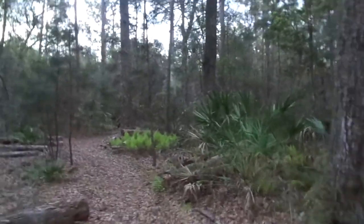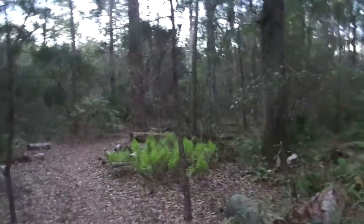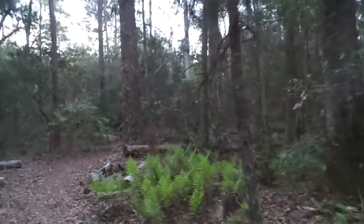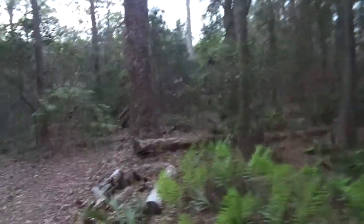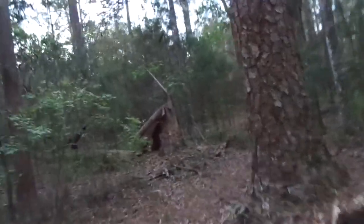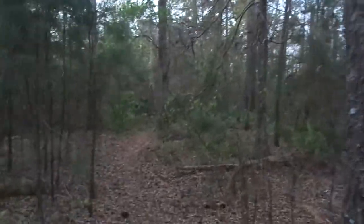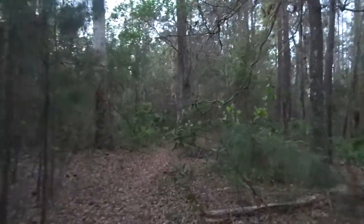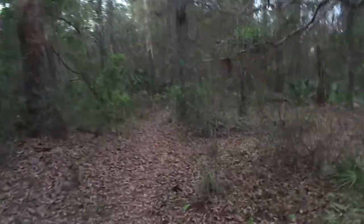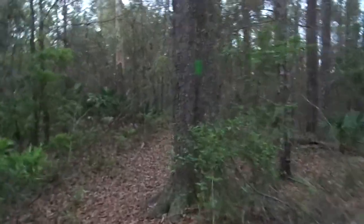Hey YouTubers, Hike with Mike here. It's another early morning jaunt in the woods before I come home and have work to do — occupation work and housework. I always like to at least get out in the woods before I have to do all that stuff, because that's always good medicine.